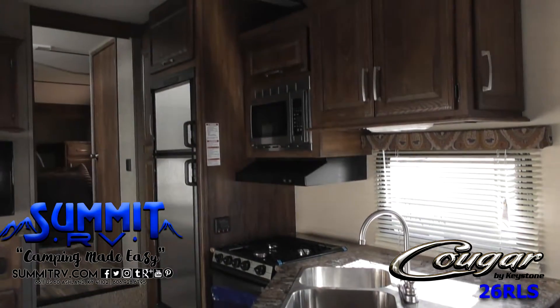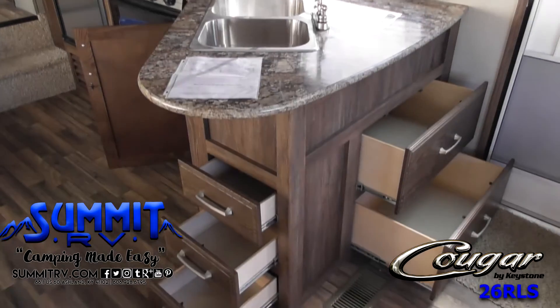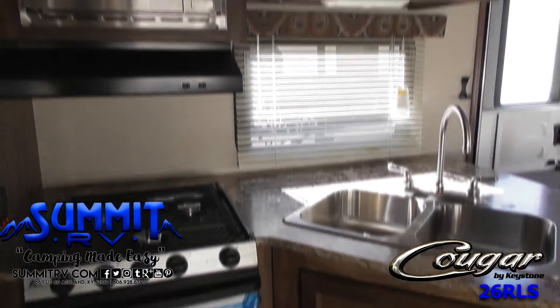To the right of the entry door you'll find the kitchen. There's an angled counter with a double sink, a 3 burner range, a refrigerator, and a pantry for dry goods storage.